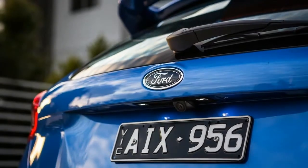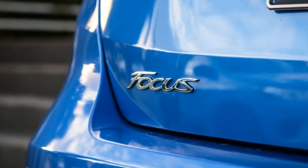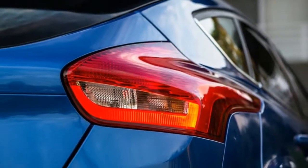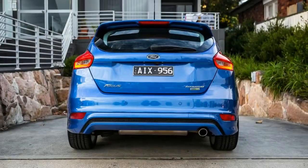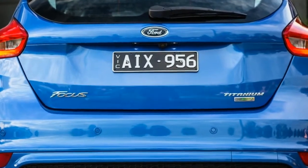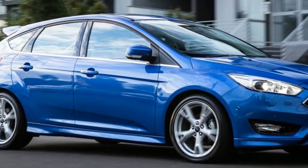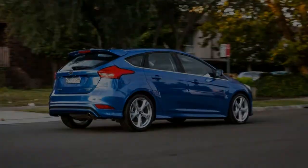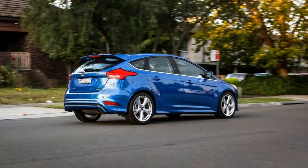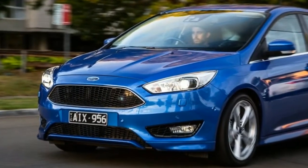Our vehicle has two option packs fitted: the Sports Executive Pack at $1,800, with bi-xenon headlights and an electric sunroof, plus the Technology Pack at $1,500, with active safety items like lane departure warning, lane keep assist, driver fatigue monitoring, adaptive cruise control, and auto high beam headlights. Considering those two items push the price to $35,990, we're entering compact luxury car territory.